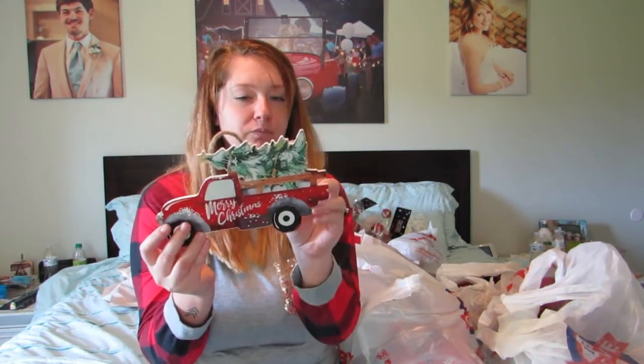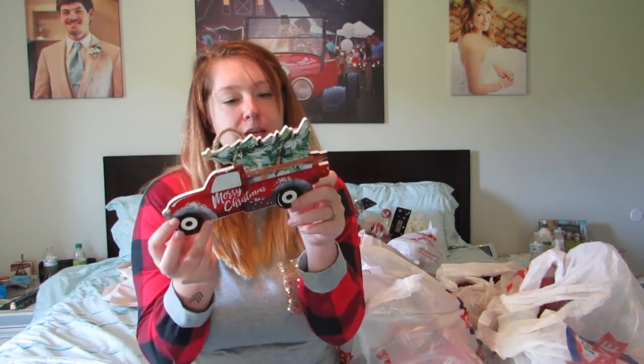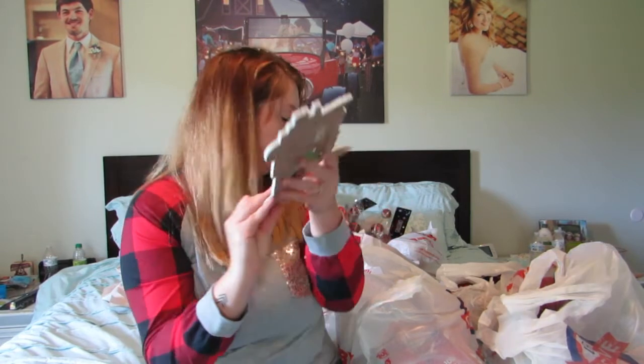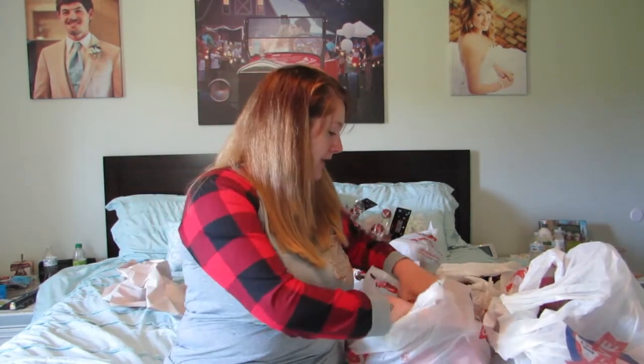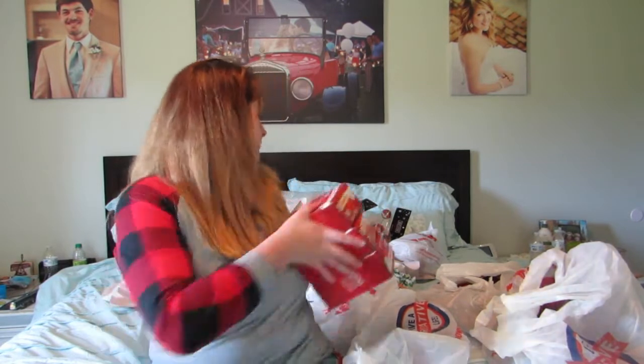Next is a little sign that might look cute in my tiered tray — it's a little red truck with a Christmas tree, shocker. Originally $7.99, I got it for $4. I also got some extra string lights since we don't have a pre-lit tree — I like to customize my lights. I got three packs of 100 mini lights, originally $5.99 each, so $3 a piece.